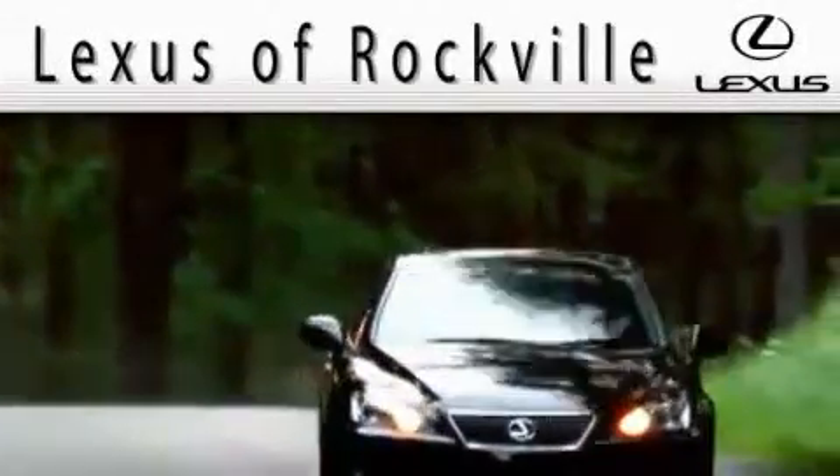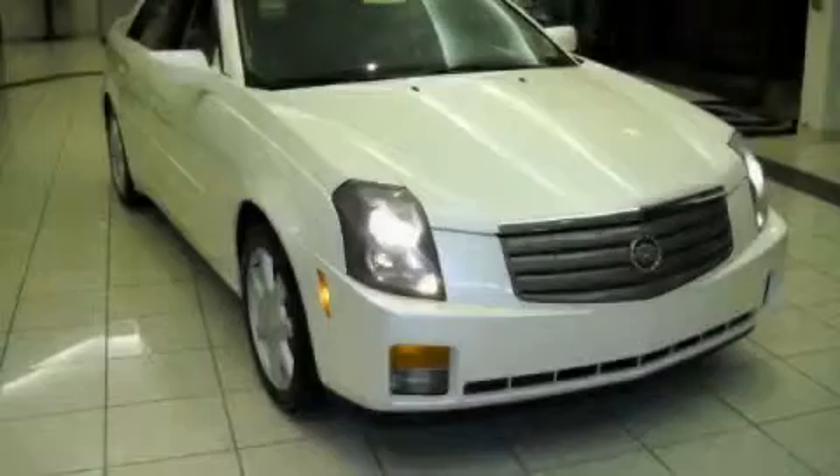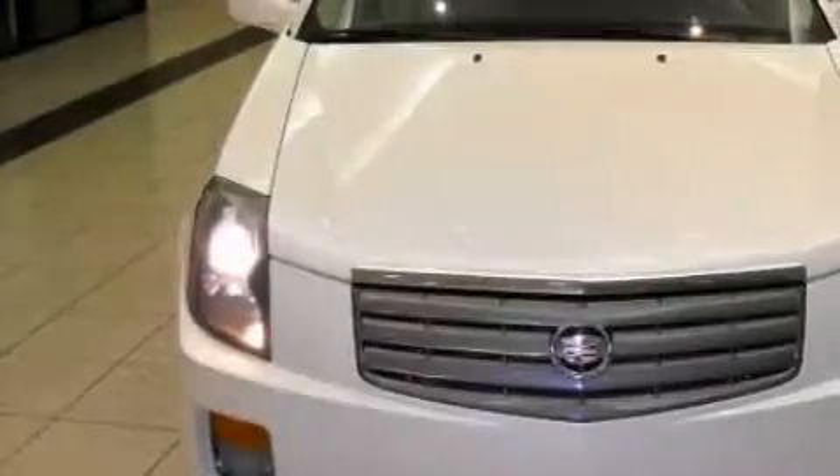Another fine vehicle offered by Lexus of Rockville. This is a 2004 Cadillac CTS, a luxurious package designed with the finest elements in mind.